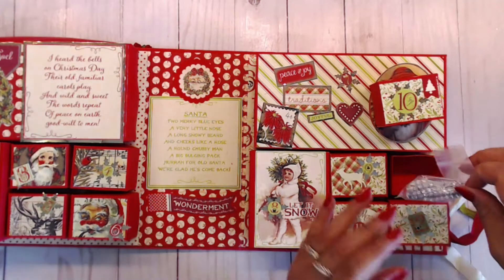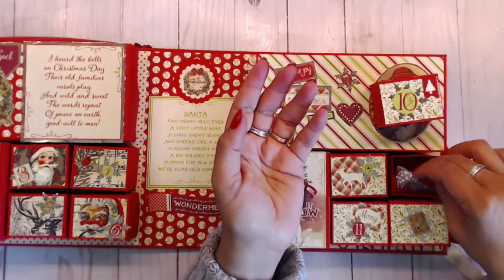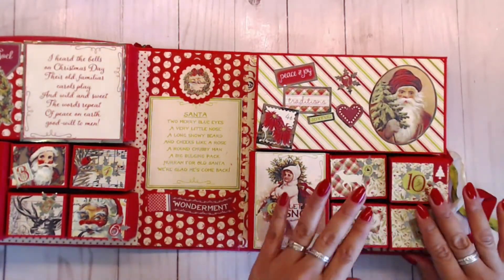For day ten you get some little bling — I went ahead and put a long strand of bling in that package for you.